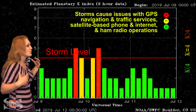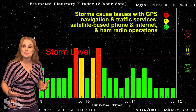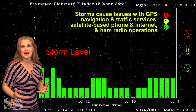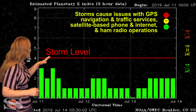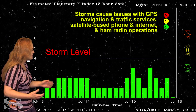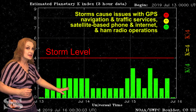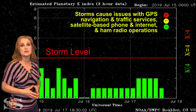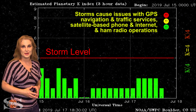We actually hit storm levels twice over the 9th and the 10th, and this was gorgeous for Aurora photographers at mid-latitudes, because it actually brought Aurora as far south as Wyoming in the United States. But since then things have calmed down, and now we're sitting between unsettled conditions and quiet conditions — these will continue easily over the next week before we get another chance for more Aurora.